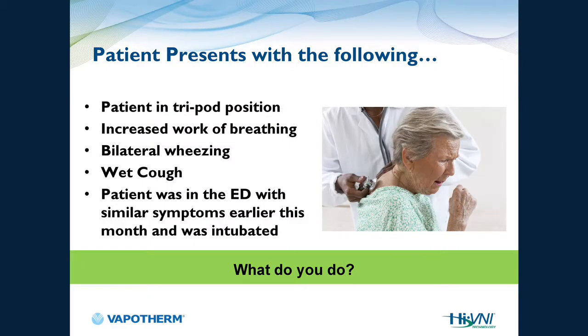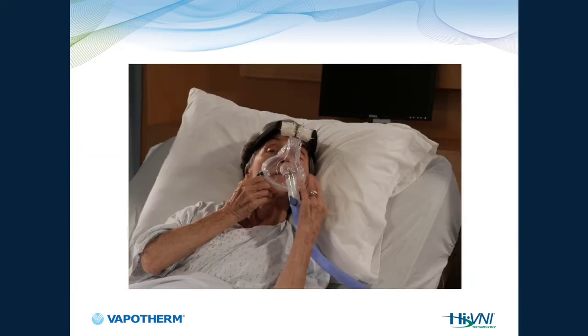Let's talk about clinical outcomes. You have a patient who comes in through the emergency room in the tripod position, with increased work of breathing, bilateral wheezing, and a wet cough. The typical course of action would be Lasix and BiPAP. BiPAP has been the gold standard for so long — but what are they getting ready to do? Pull the mask off.